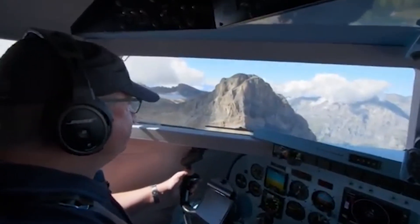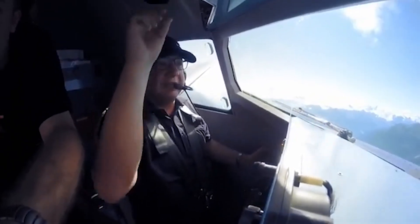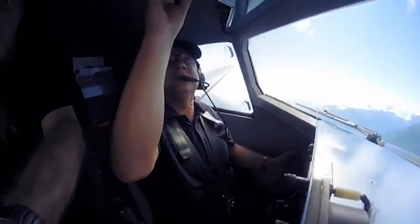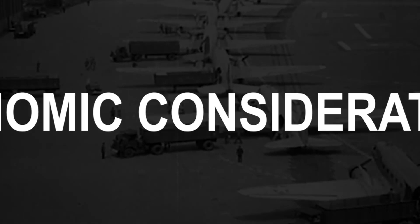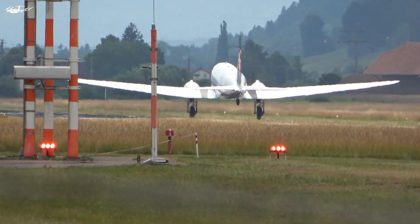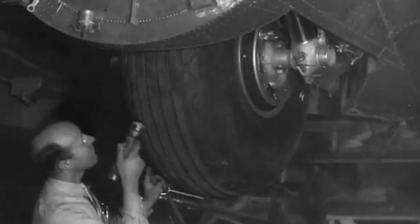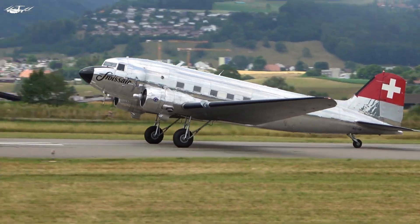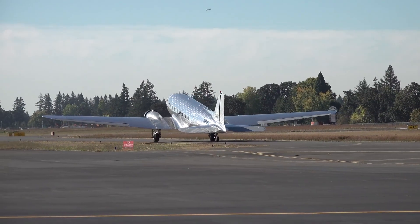As one pilot put it: 'You can feel the plane when you fly it — you have to take it in your hands and experience it. It's something quite special.' Economically, the DC-3 remains an attractive option for certain operations. Its fuel efficiency and low maintenance costs contribute to its continued use, and its ability to operate from short and unpaved runways opens up opportunities for use in remote areas.